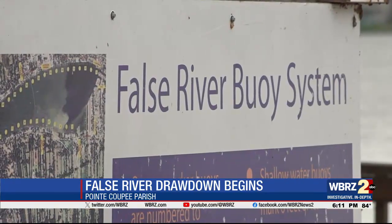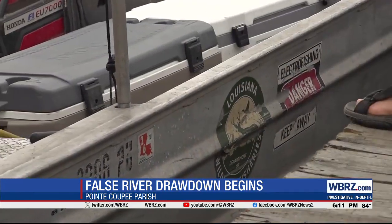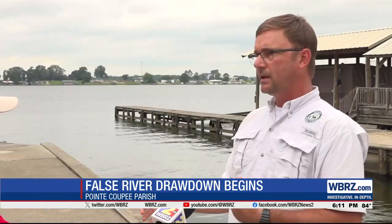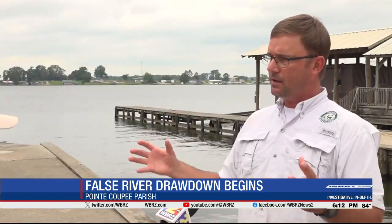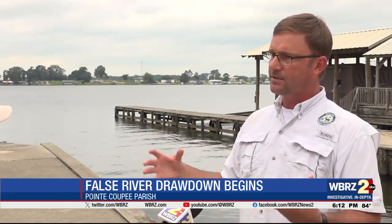You measure the health of False River by the fish that live in the lake — they're kind of a canary in the coal mine. Now that they've done some of these projects, they've seen that size classes are expanding. There have been more fish and bigger size classes, and the overall health of the lake has improved.